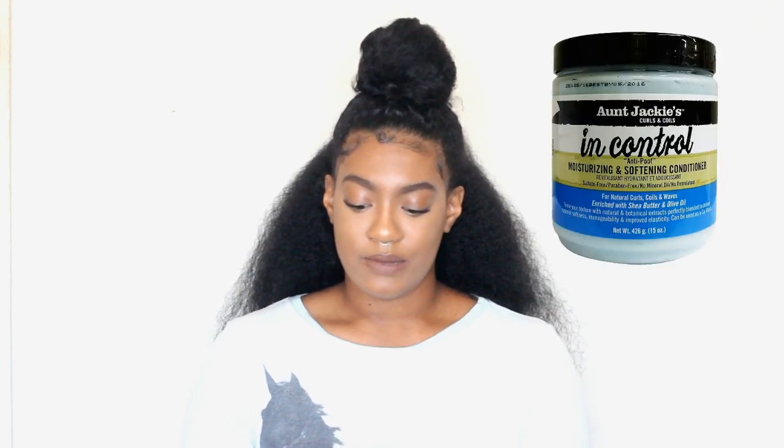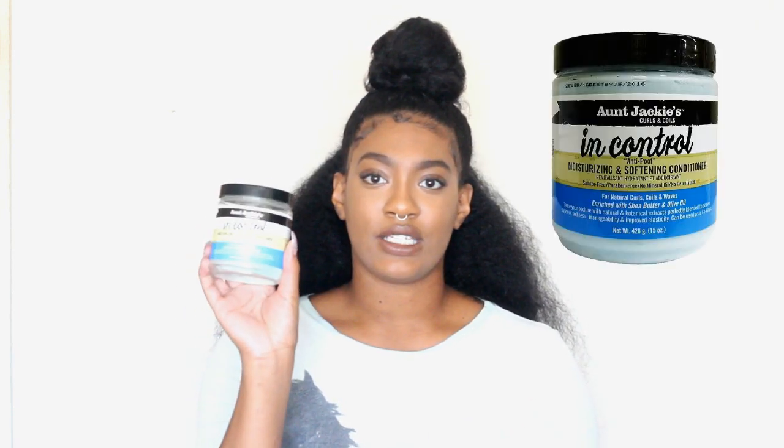The first one I want to talk to you guys about is my top favorite — once I found this one I really haven't been using some of the other ones, but I'm still going to mention them because I do use those as well. It is the Aunt Jackie's In Control deep conditioner. This is what it looks like; this is the only one I have right now, so for all the other ones I'll just put a picture up.